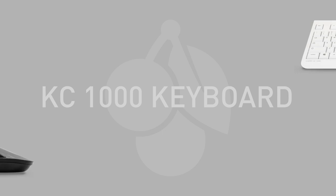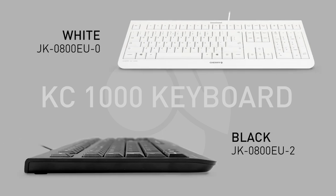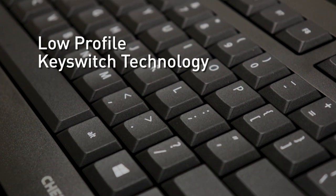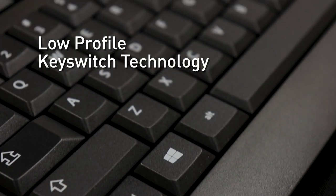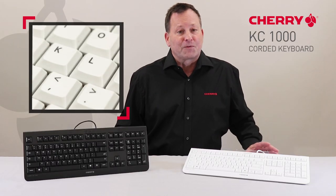The KC-1000 keyboard with its modern flat design is available in either black or white, and features low-profile keyswitch technology with a service life of more than 10 million keystrokes, and whisper quiet keys for silent typing.